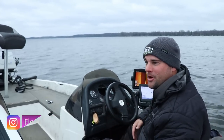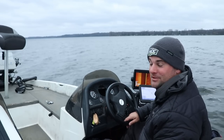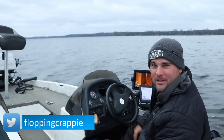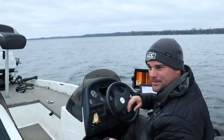Unfortunately, we're kind of reverting back in the spawning process the further north you go. Right now, water temps are in the 42-43 degree mark. These fish are definitely in pre-spawn mode. For those of you down south, you're probably even in the post-spawn mode coming towards the end of April here into May, and we're trying to find some fish in deeper water.